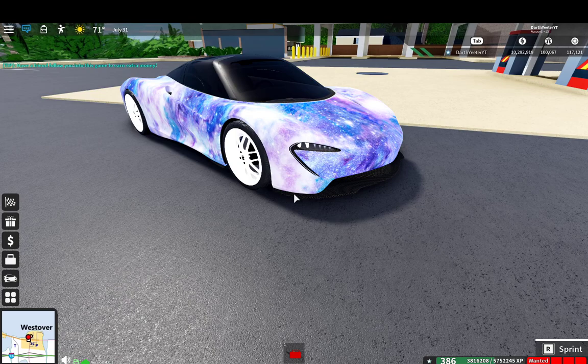Not to say everyone that buys this car is a troll, because I'm not. But if I find a Speedtail on a server, 99% of the time they're usually blasting some overplayed rap song and screaming at people in the chat to worship them.